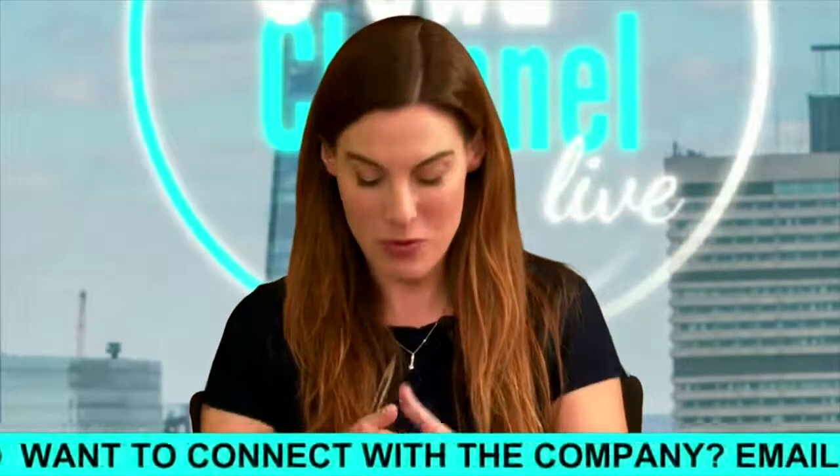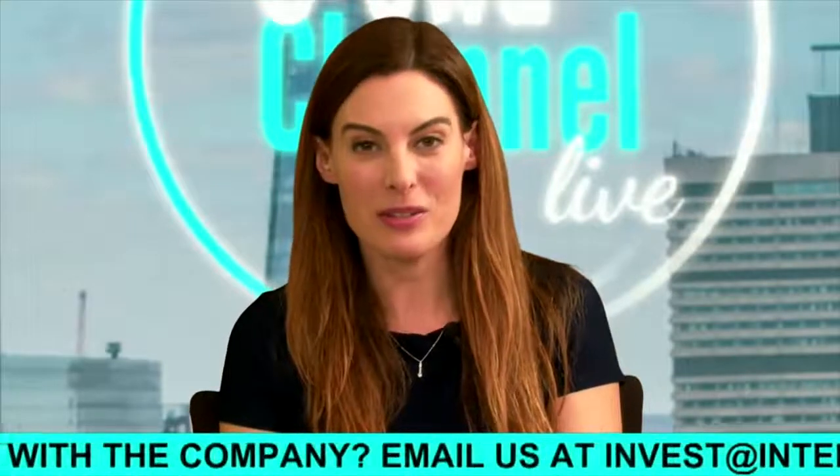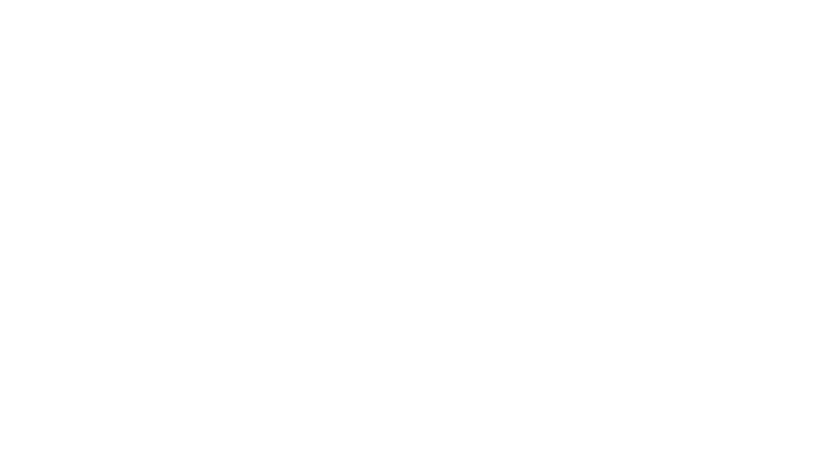Thank you, Alex — that's all we've got time for tonight. If you'd like to find out more about Sutru, you can find them on their website.